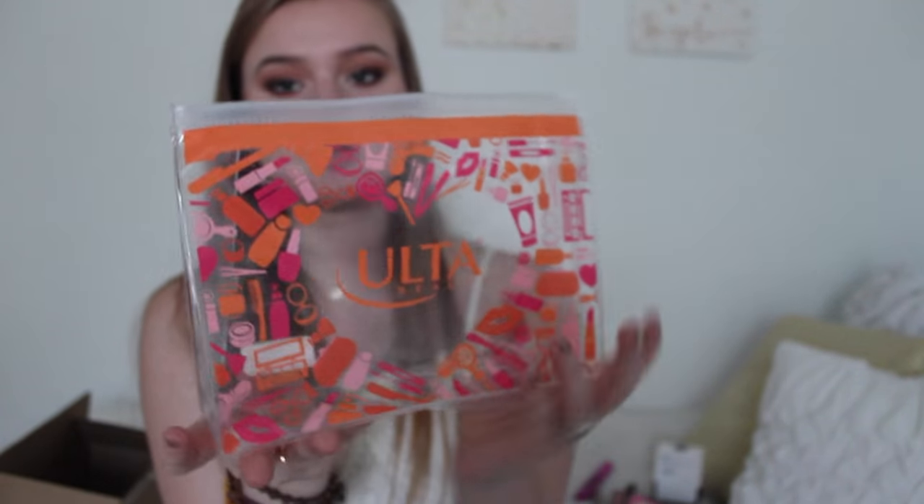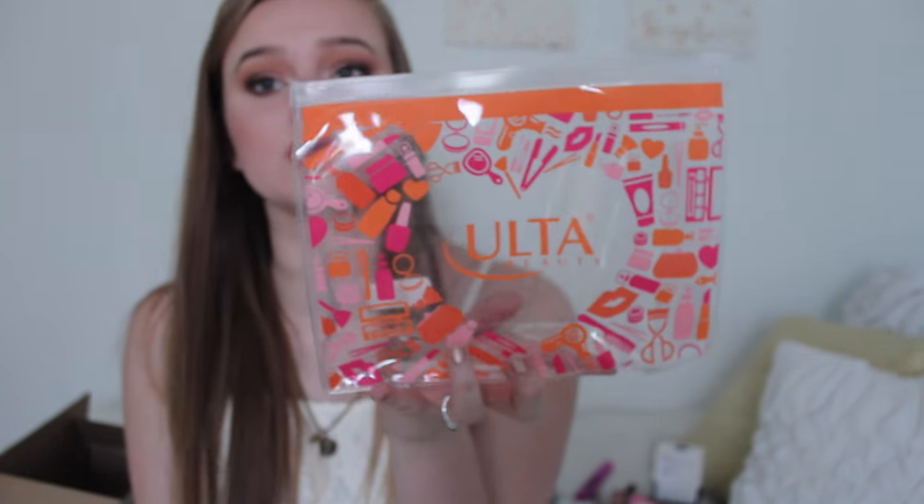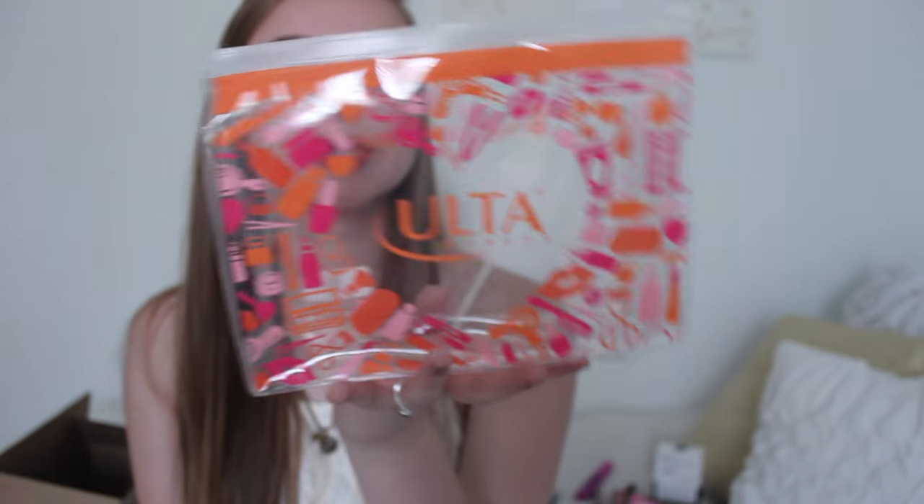That's all that came in the bag, but let's do a little up-close look because it's really cute. I love how this is clear because I can see all my stuff in it. It's not the highest quality bag but I like it — it's perfect for taking in your purse or if you're traveling. So that's all the stuff I got from Ulta.